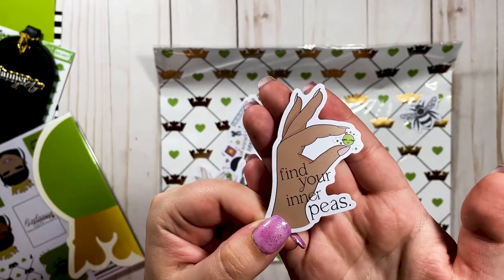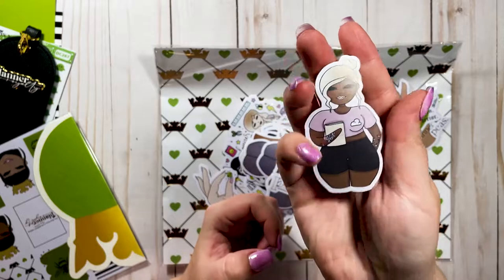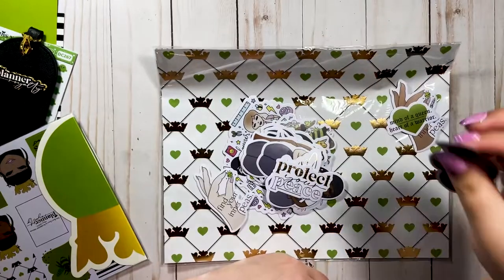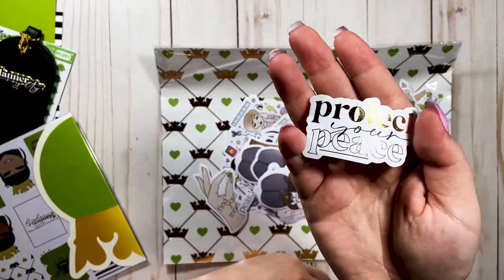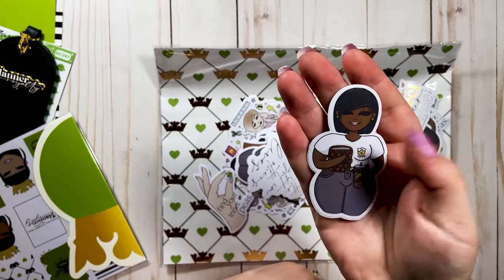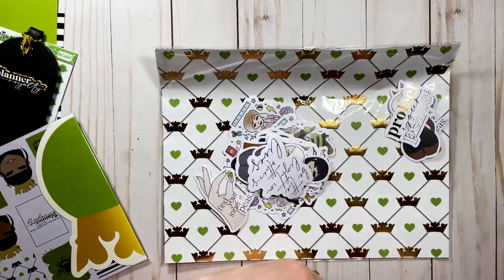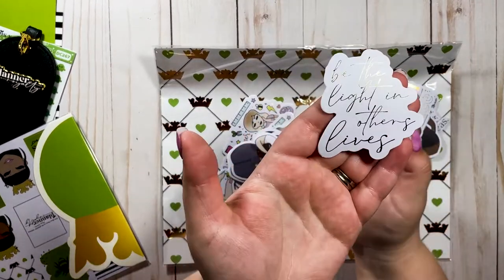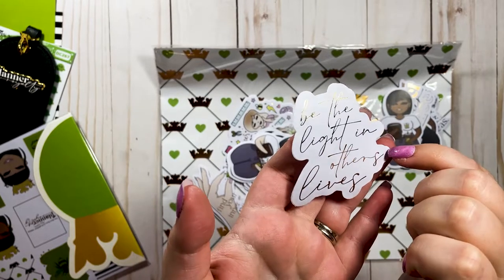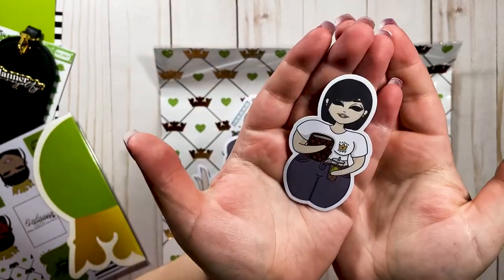"Mind of a Queen, Heart of a Warrior" — love that. Oh my god, look at her! We've got a girl with thick thighs, she's got her planner, she's got her tattoos — she's everything. "Protect Your Peace" — absolutely love that, very relevant. Another girl with her little designer planner cover, her shirt says "Planner Royalty," she's got a little cup with the P on it. "Be the Light in Others' Lives" — love this.